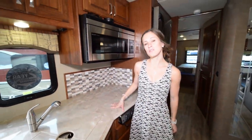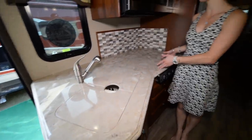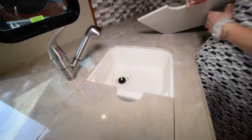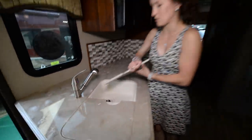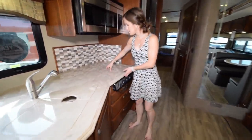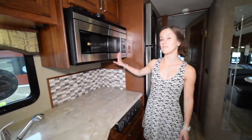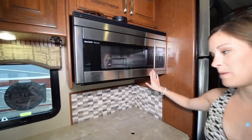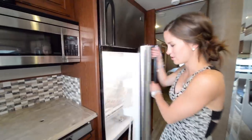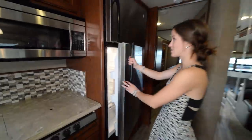Something I love personally about this coach is the counter space — there's a pretty big amount of counter space for cooking. The sink is a little on the smaller side, which is surprising for something this big, but it gets the job done. You can remove the cover and you have your standard three-burner stove and convection oven — all the basics you need. This coach also has a giant residential fridge, really nice for feeding everyone you can fit in this coach.